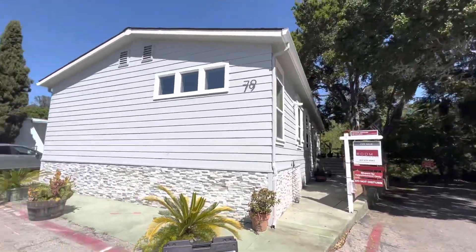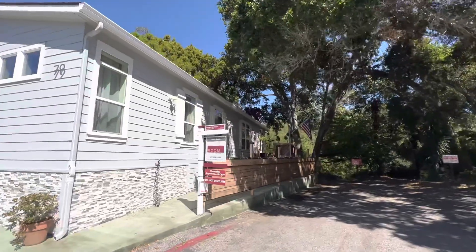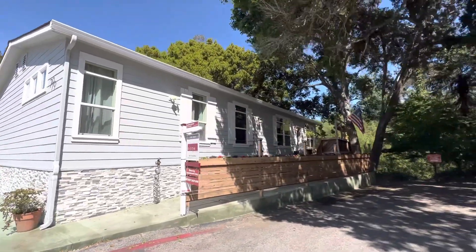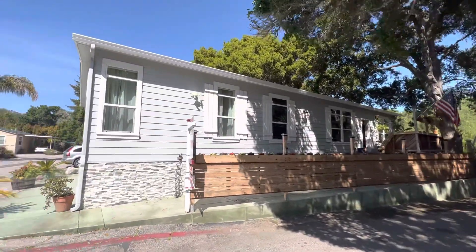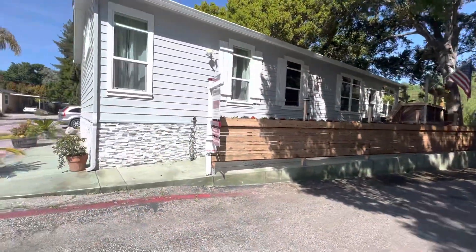So check it out guys. I wanted to show you the most amazing mobile home you'll ever see in your entire life. I swear to God, this is just crazy. Like you look at the outside, it looks great, but wait till we get inside. Here's some cool elements of the home.